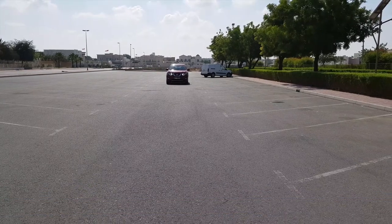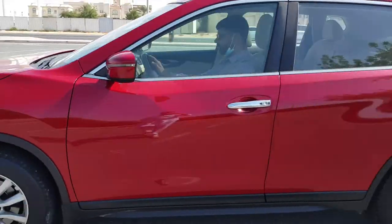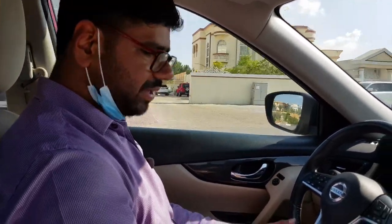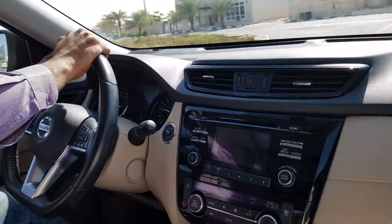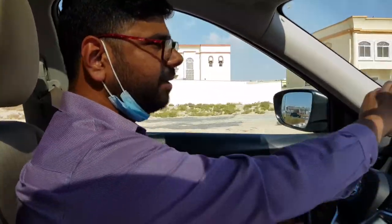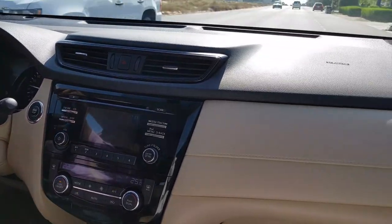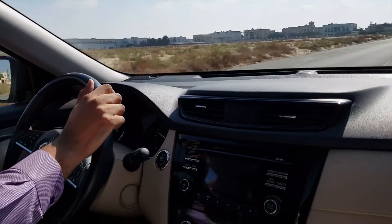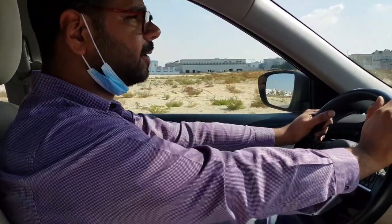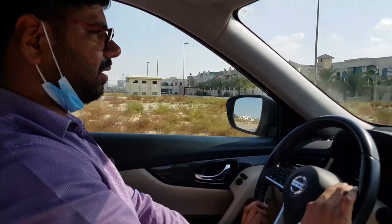Talking about the performance, the Nissan X-Trail is powered by a four-cylinder 2.5-liter engine which kicks out 169 horsepower at 6,000 rpm and 233 Newton-meters of torque at 4,000 rpm. It's mated with a CVT gearbox — you will feel that rubber band effect, but on the freeways the car feels very optimized and planted. 0 to 100 km/h takes around 10 seconds and it has a top speed of 170 km/h. Fuel economy is around 12 kilometers per liter.